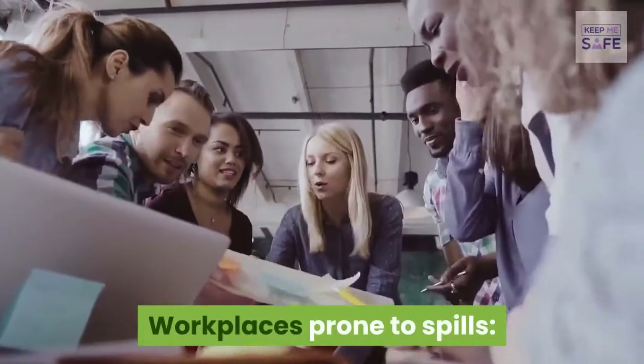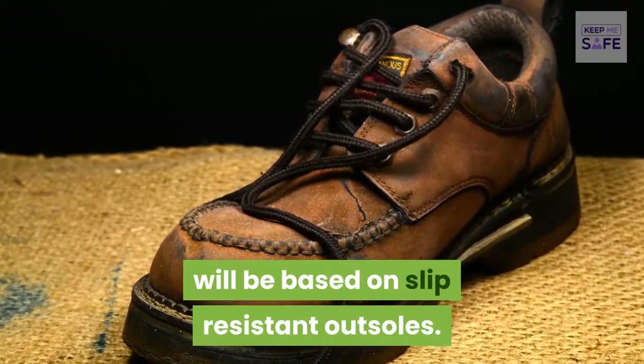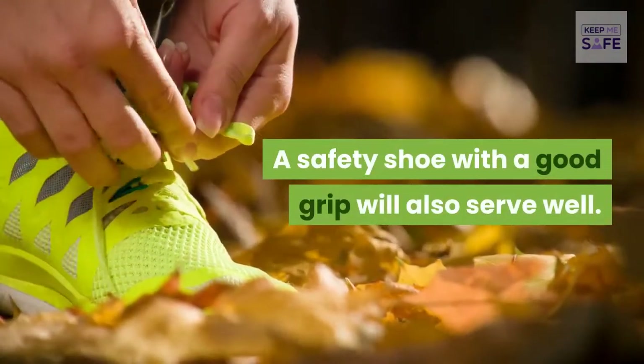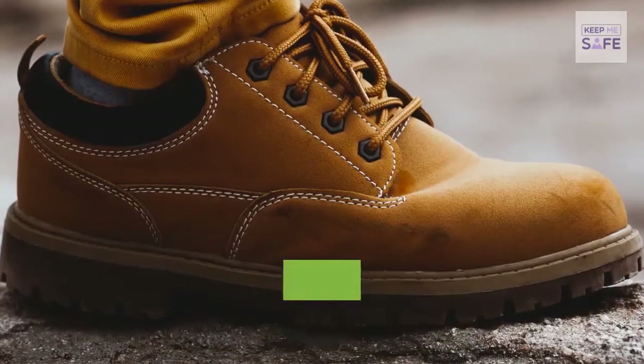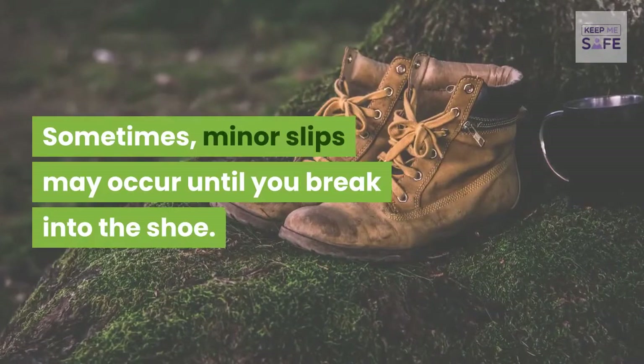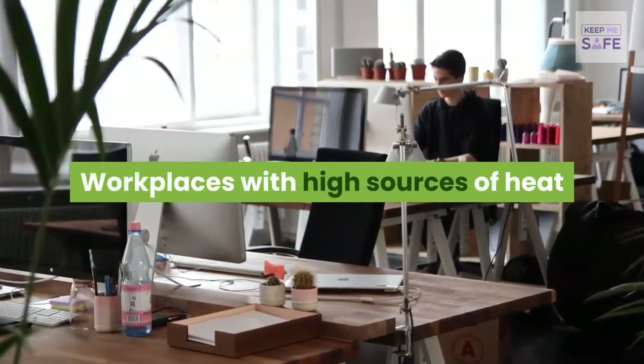For workplaces prone to spills, the selection of a safety shoe should be based on slip-resistant outsoles. A safety shoe with a good grip will also serve well, preventing falls and slippage due to water, oil, or other spills. Note that minor slips may sometimes occur until you break in the shoe.